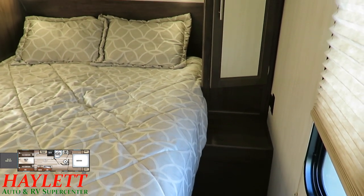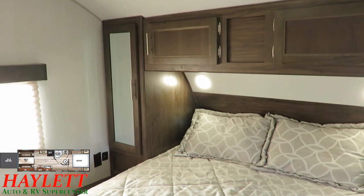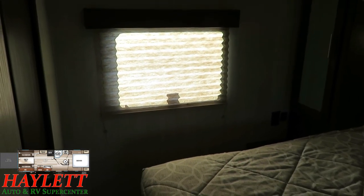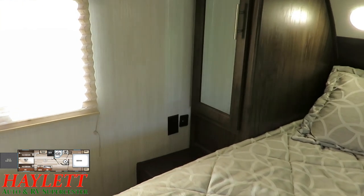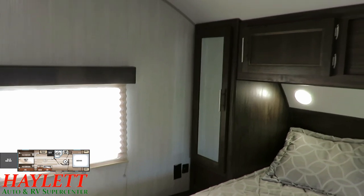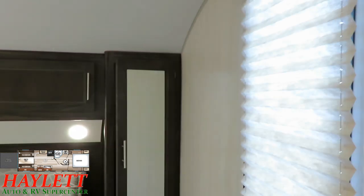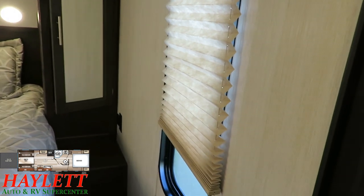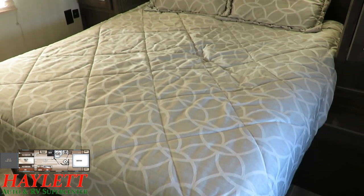Jumping forward into that master bedroom you're gonna see a nice bed right here in the middle. We're gonna have a wardrobe on each side, cabinetry across the top, and windows on both sides opposing — gonna give you a nice breeze coming through on those warmer days, or even on fall days when you're nice and snug in bed with a cool breeze coming through. Right next to our bed on our bedside table area you're gonna have your 110 as well as dual 12-volt USB outlets on both sides. Our air conditioning and heat is ducted throughout the unit including the bathroom and this room. Underneath our bed we're gonna have a lift-up for additional storage down below.